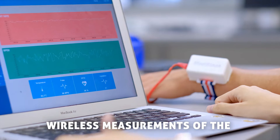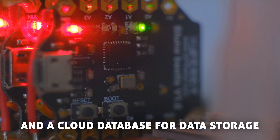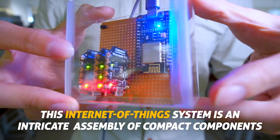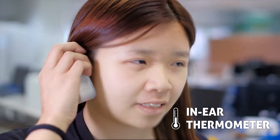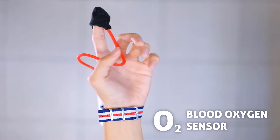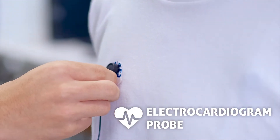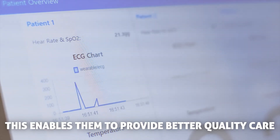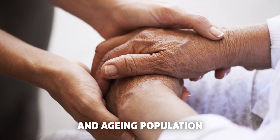Its main features include wireless measurements of the patient's vital signs, as well as a cloud database for data storage. This enables healthcare providers to deliver better quality care for their patients in an ever-increasing patient base and ageing population.